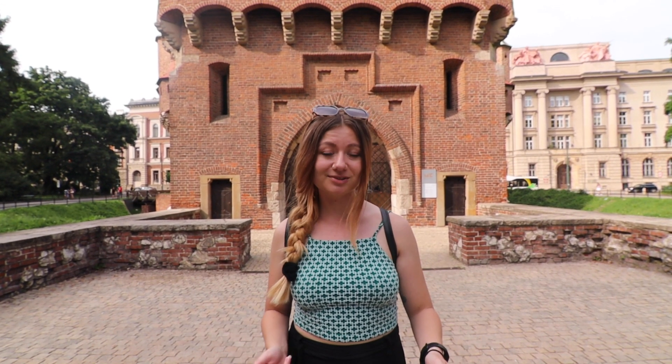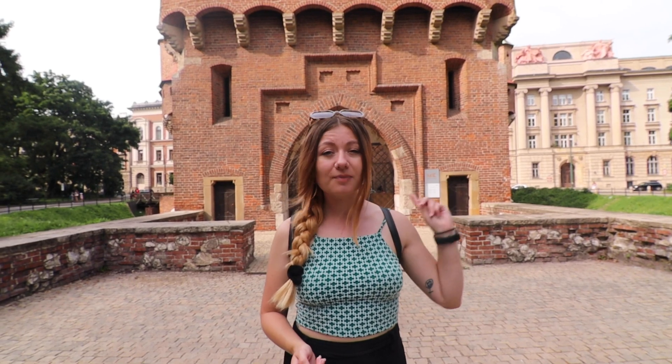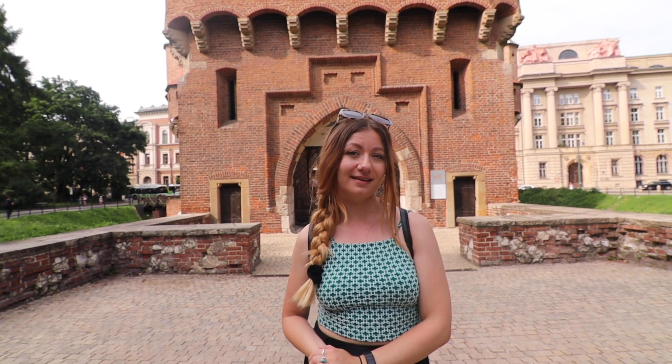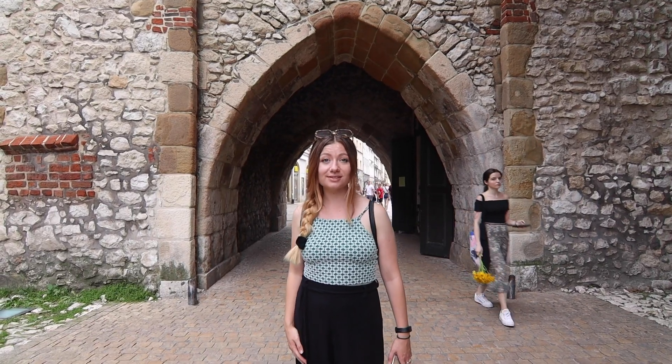The Old Town of Krakow was surrounded by a giant wall during medieval times. Behind me is the Barbican, and it's the last surviving section of that wall, built in 1498. Next to the Barbican is Florian's Gate, which is even older — it was built in the 1300s.